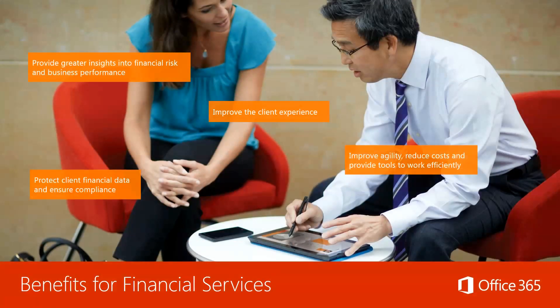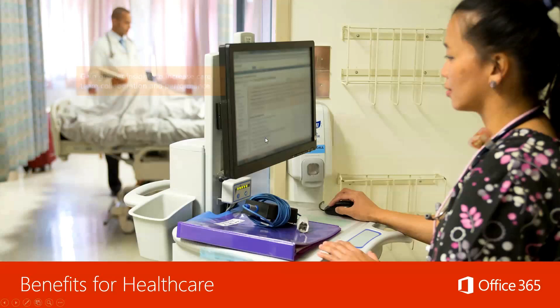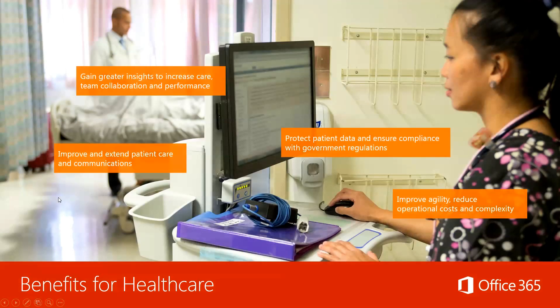Let's review the benefits for various markets. For financial services: provide greater insights into financial risk and business performance, improve the client experience and agility, reduce costs, and most importantly protect client financial data and ensure compliance. For healthcare: improve and extend patient care and communications, protect patient data and ensure compliance with government regulations. Office 365 is the only HIPAA-compliant productivity suite — Google Apps is not 100% HIPAA-compliant. Reduce operational costs and complexity, and gain greater insights to increase care, team collaboration, and performance. If you're not focused on the technology, you can do a better job and in healthcare potentially save someone's life.